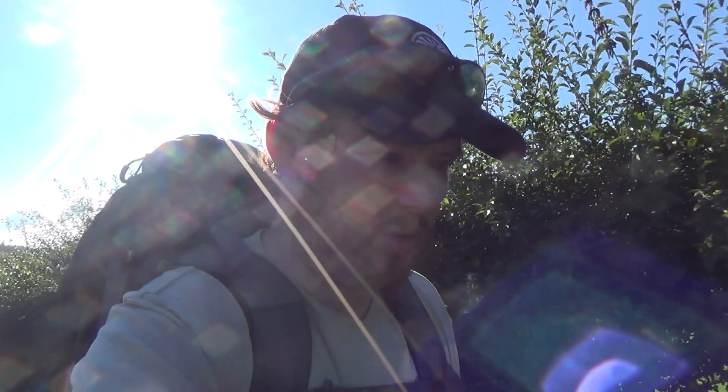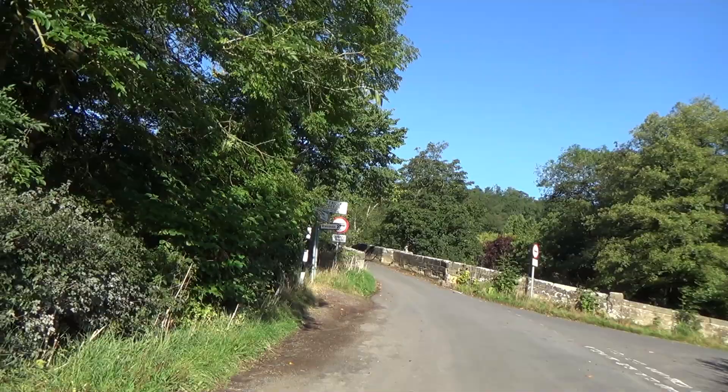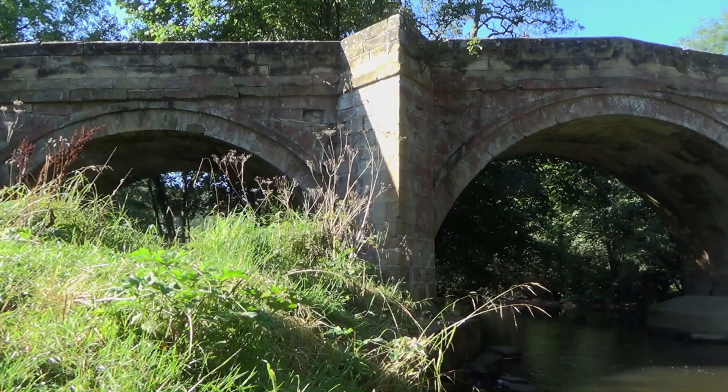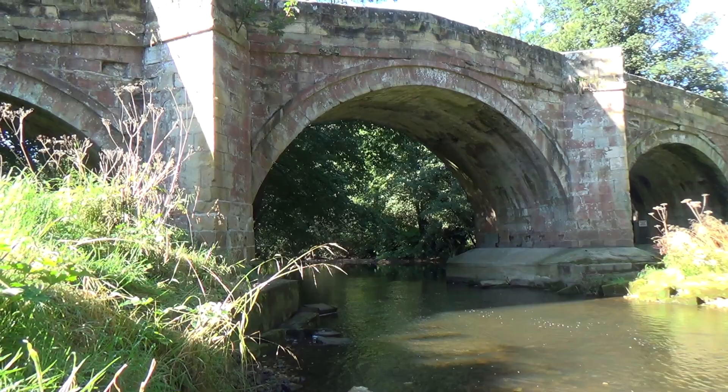The Cleveland Way doesn't run to Rievaulx Abbey — I hope I'm pronouncing it correctly, you should never know. Here's the river bridge. Its central arch is the main one where the river flows through, and it's got its two cutwaters. That's quite a nice little river.